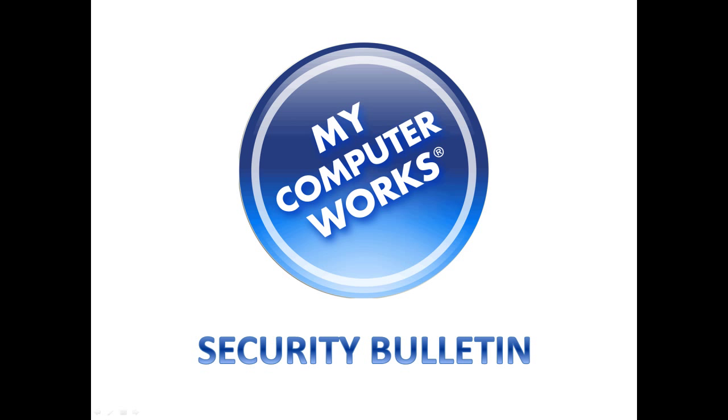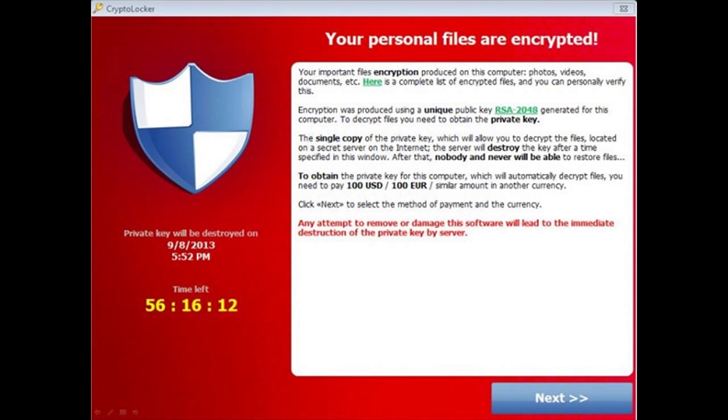Hello everyone, Kyle Sorensen here from MyComputerWorks with a security bulletin on what's known as the CryptoLocker virus. This is what the virus looks like on an infected computer. The CryptoLocker virus is a form of ransomware which basically locks up the computer and demands that you purchase a private key to decrypt your personal information, or else your personal information will be lost.